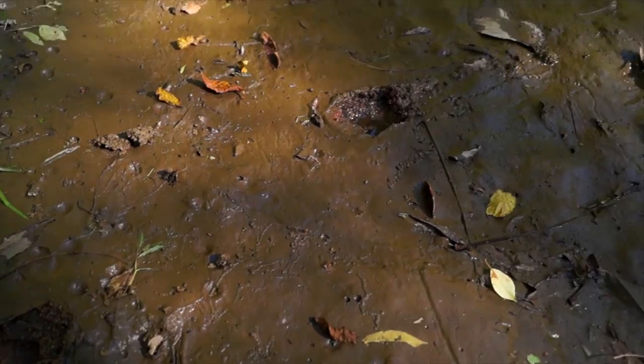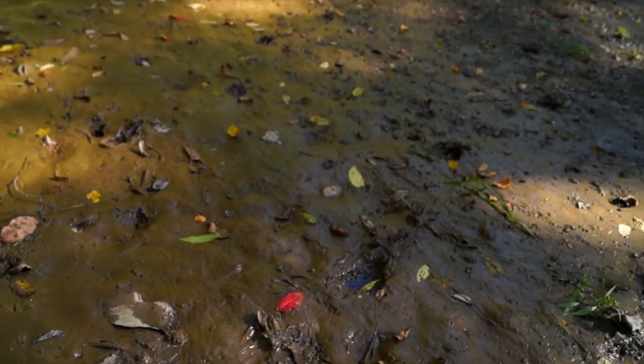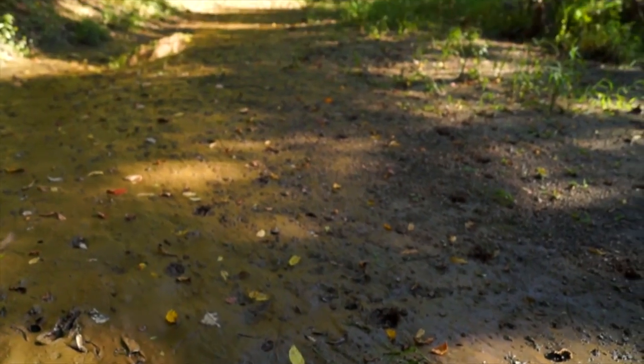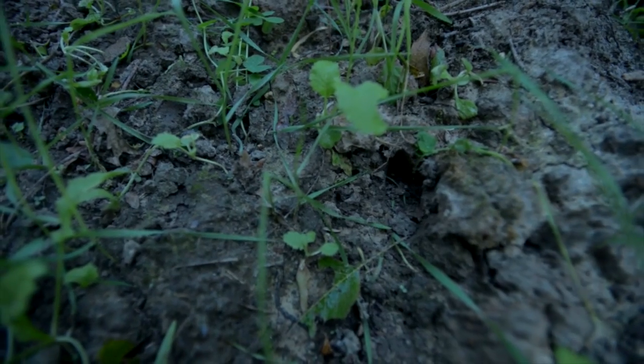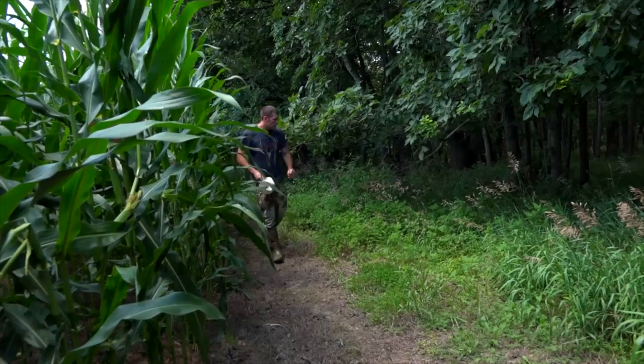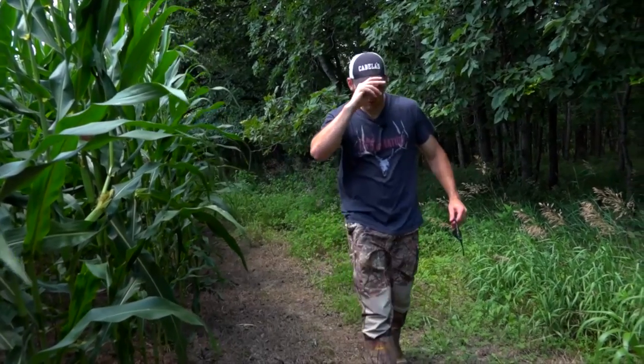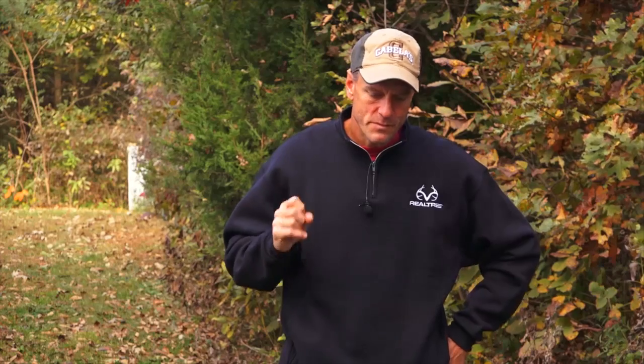One piece of sign that does hold a lot of information at this time is tracks. Small deer don't make big tracks, so if you find a big set of tracks — bigger than normal — the likelihood of that being made by a mature buck is fairly high. You might want to scout field edges, especially after a rain. Tracks will give you information that can help you pick out which part of your hunting area to spend your time.